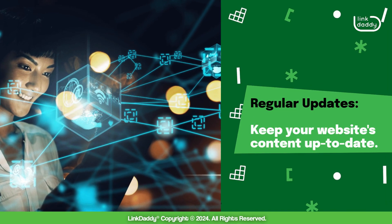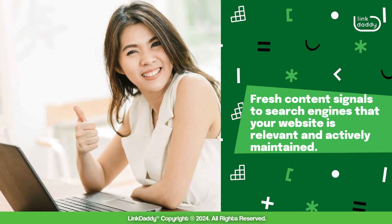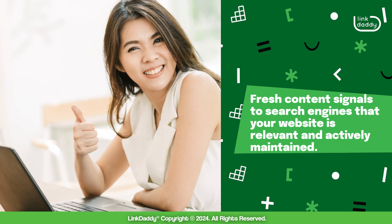Regular updates: keep your website's content up-to-date. Fresh content signals to search engines that your website is relevant and actively maintained.